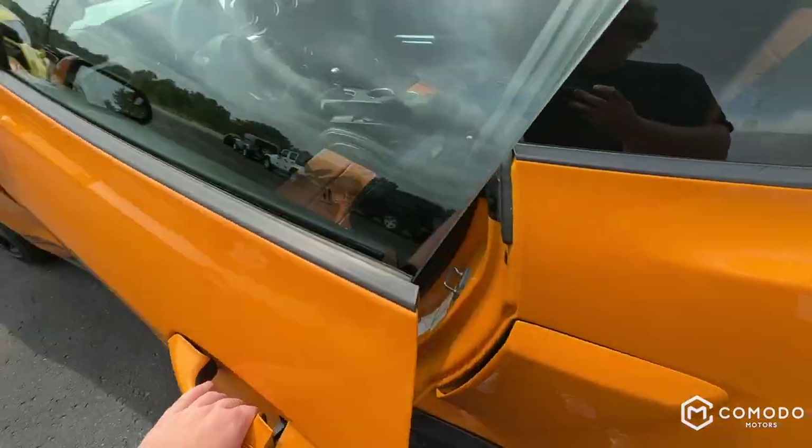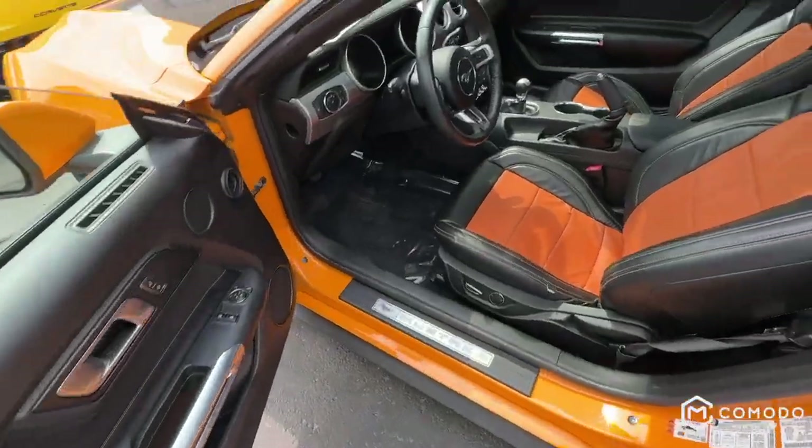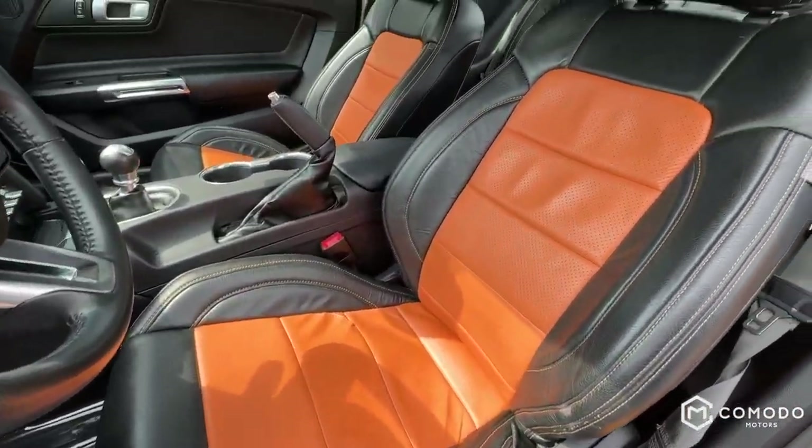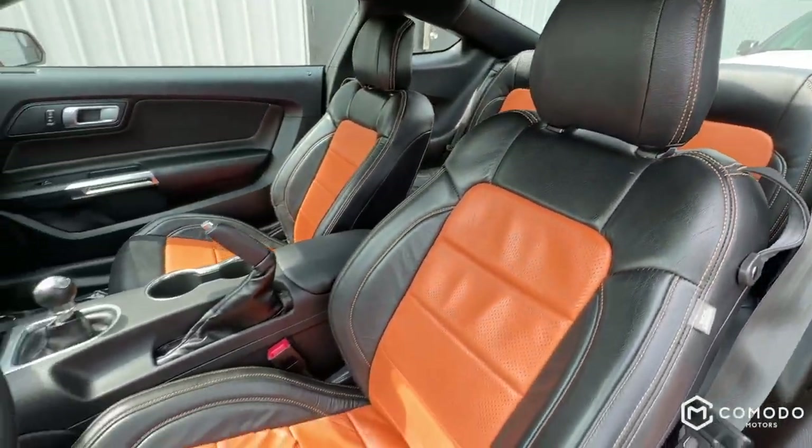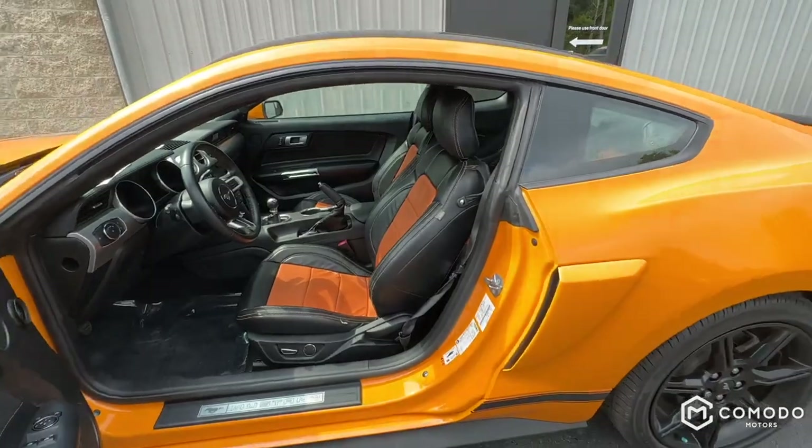It's got keyless entry — just grab the door handle. Look at these seats, front and back. So cool, matches the car perfectly.